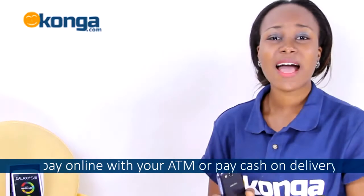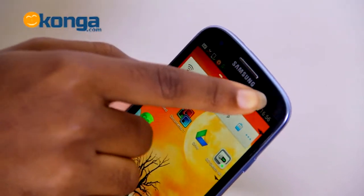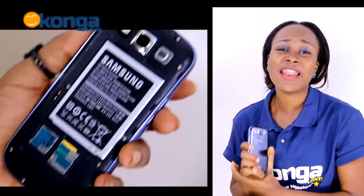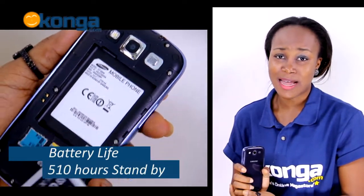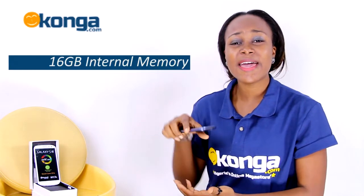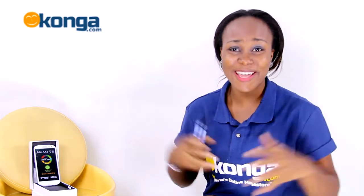It also has a 1.9-megapixel secondary camera for video calls. The battery life gives you up to 11 hours of talk time and 510 hours on standby. It has 1GB of RAM and 16GB of built-in memory, expandable up to 64GB.